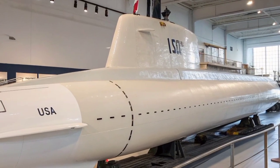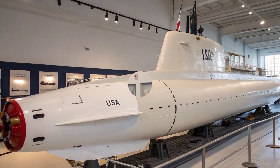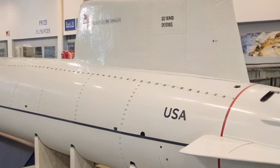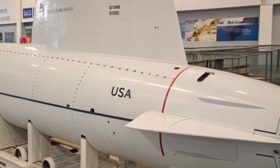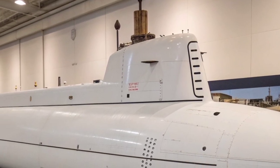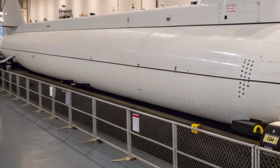While only three Seawolf-class submarines were built, their legacy paved the way for the next generation of U.S. submarines, like the Virginia-class and the upcoming Columbia-class. The lessons learned from Seawolf's construction and deployment helped engineers refine future designs to be more cost-effective while maintaining elite performance. The Seawolf-class proved that technological superiority can compensate for numbers, showing that even a few submarines could dominate vast ocean territories if equipped with the right systems. The presence of a Seawolf-class submarine beneath the waves is enough to alter the balance of naval power in any region.